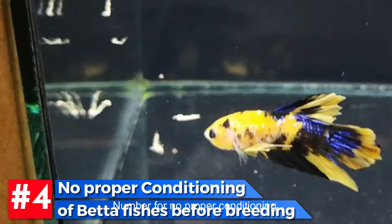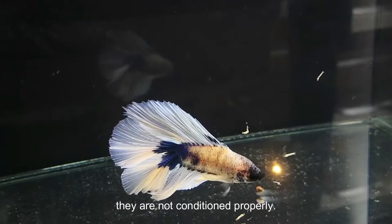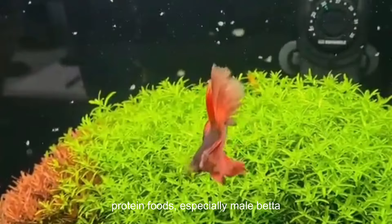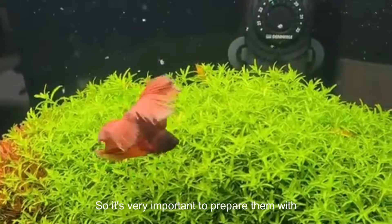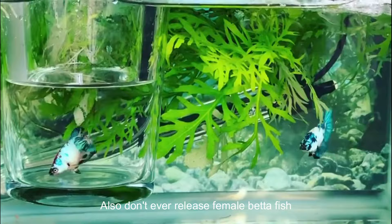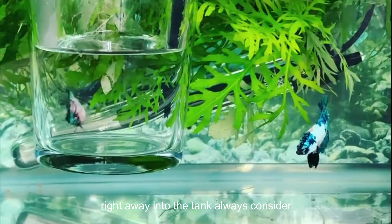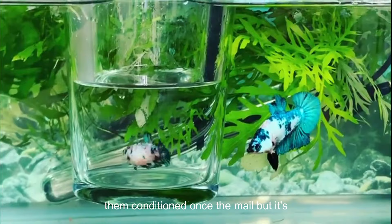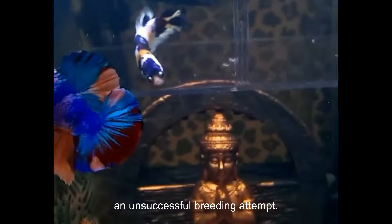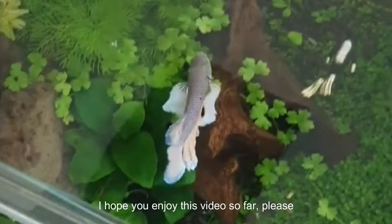Number 4: No Proper Conditioning. Betta fish will not breed successfully if they are not conditioned properly before breeding. It is highly recommended to feed betta fish for at least two weeks with nutritional products such as daphnia, bloodworms, brine shrimp, or other high-protein foods. Male betta fish don't eat while spawning is in progress, so it's very important to prepare them with a proper diet beforehand. Always introduce the female betta fish in a glass container inside the male's tank to get them conditioned. Once the male has settled down and created a bubble nest, then release the female. Failure to follow this step may result in an unsuccessful breeding attempt.